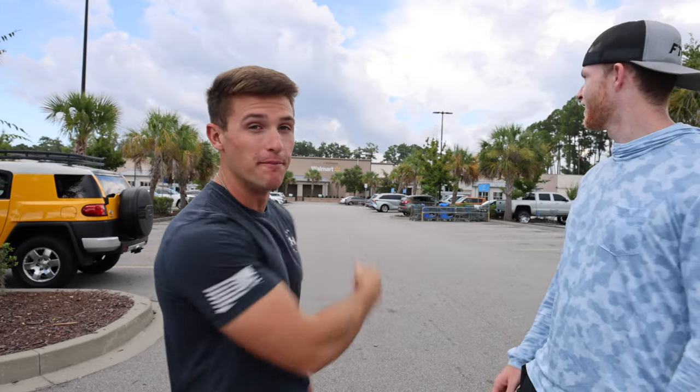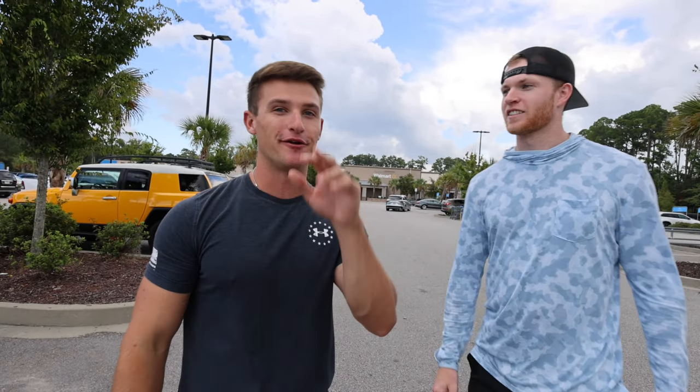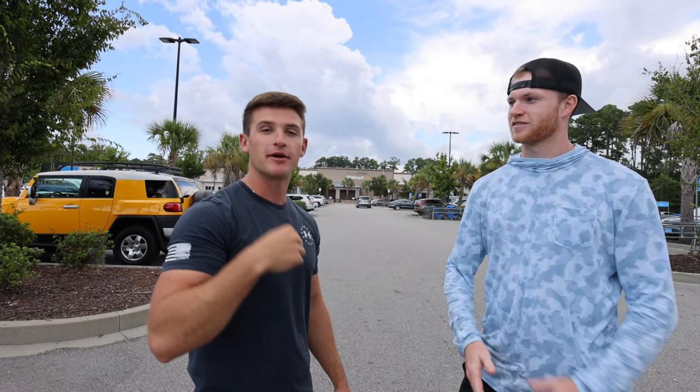Today we're doing the worst lure fishing challenge at Walmart. It's been a minute since we filmed a video at Walmart, especially going in and picking out tackle — that's what we're doing today. If you guys are new to the channel, hit that subscribe button, notification bell, and the like button if you've been enjoying the content.